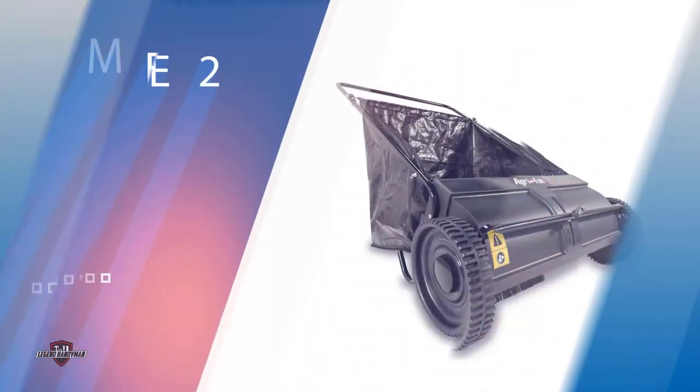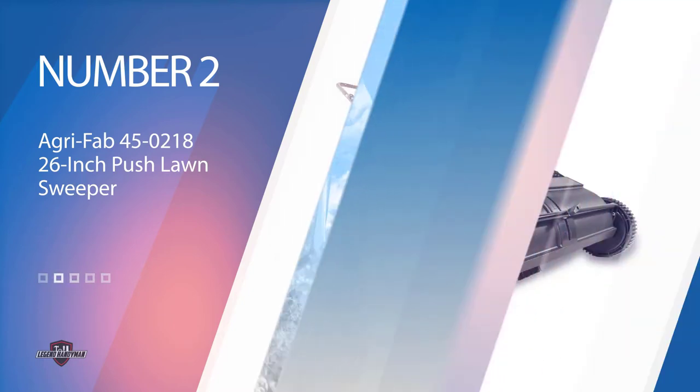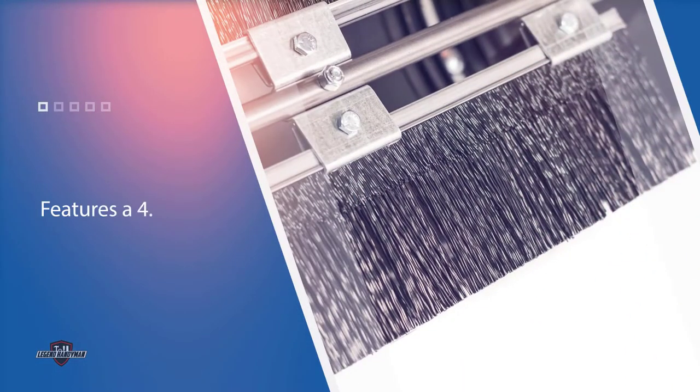Number 2: AgriFab 45-218 26-inch Push Lawn Sweeper. This product is the only push model created by AgriFab, but this does not mean it cannot exceed your expectations. It is not as efficient as a tow-type sweeper, but it is so much better than using a rake. Therefore, this is perfect for people with small yards. The height of the lawn sweeper itself is adjustable.